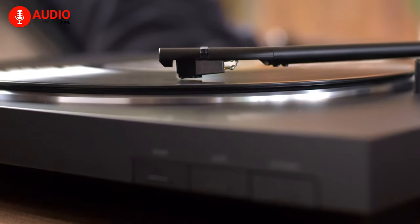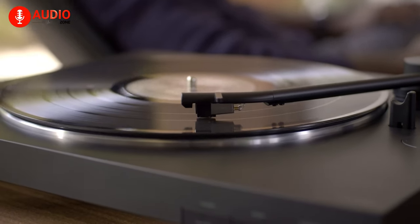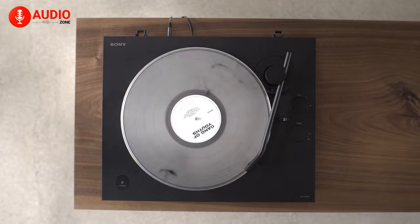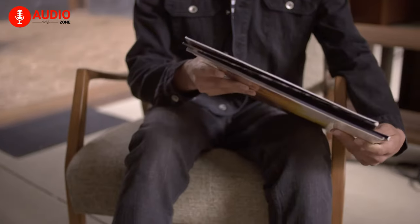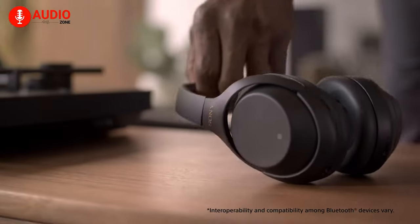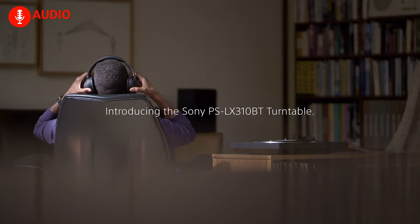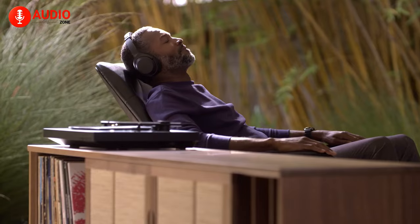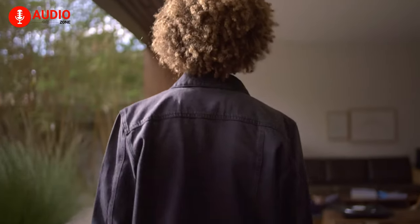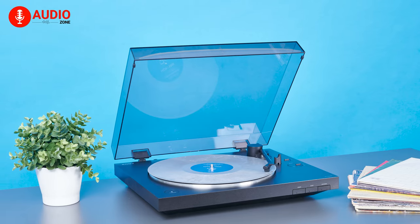Immerse yourself in high-quality audio, thanks to the built-in switchable phono output and line-out phono preamp with three gain settings. Experience the modern era by ripping vinyl records to digital MP3 files for on-the-go enjoyment. Connect wirelessly to speakers, headphones, or other Bluetooth-enabled devices while supporting both phono and line output. The PSLX310BT's stable aluminum die-cast platter reduces vibrations, ensuring unparalleled clarity and hi-fi sound.